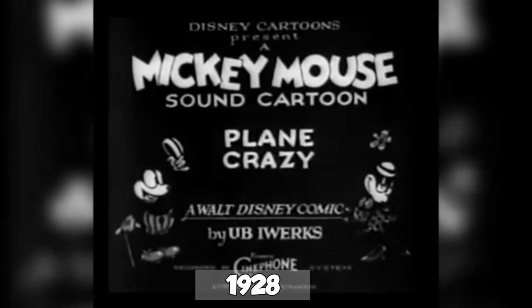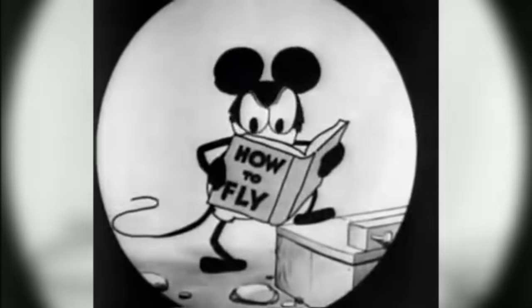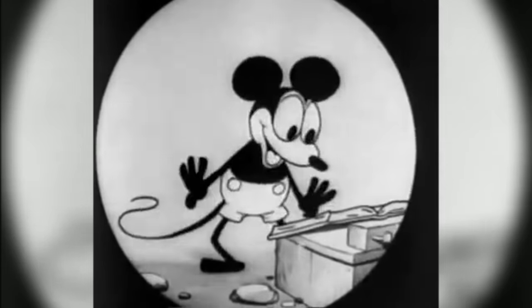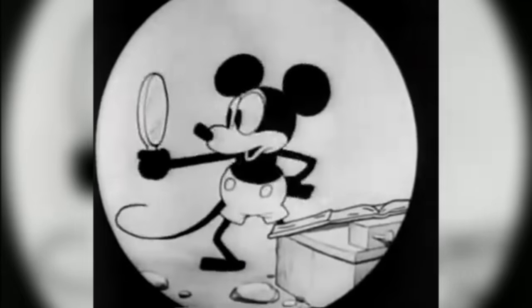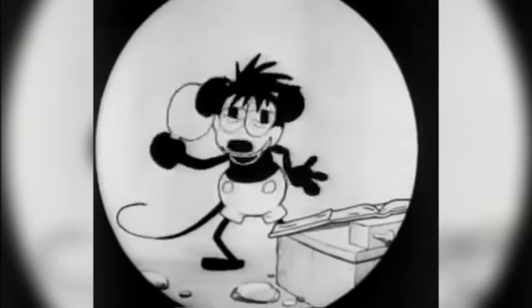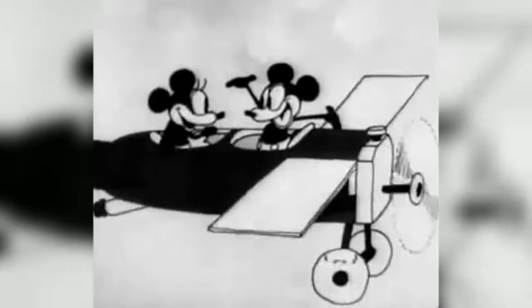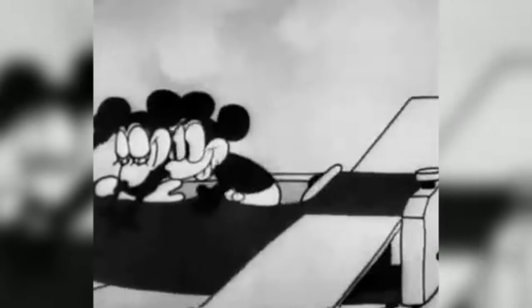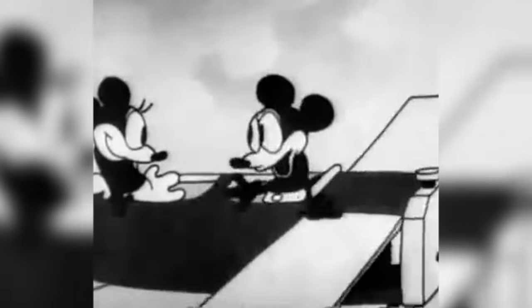Despite being the fourth Mickey Mouse short to be released, Plane Crazy was the first ever to be produced. In this we see the earliest design of Mickey Mouse. While he does wear his iconic shorts, he doesn't wear either his shoes or his gloves. His eyes are also enormous and round with big black pupils. It's not a very attractive design — it's actually kind of creepy — and likely the result of budget and time restrictions. There really is no wonder why this design didn't stick around for very long. In this short, Mickey is a little bit naughty, getting up to all kinds of mischievous activities — a far cry from what the character would become in later years.